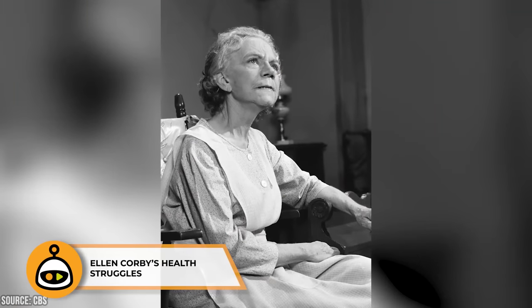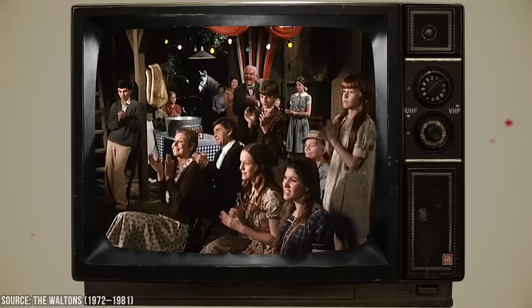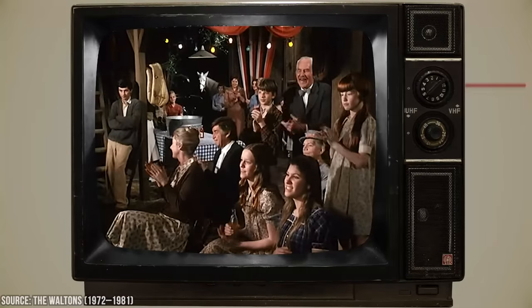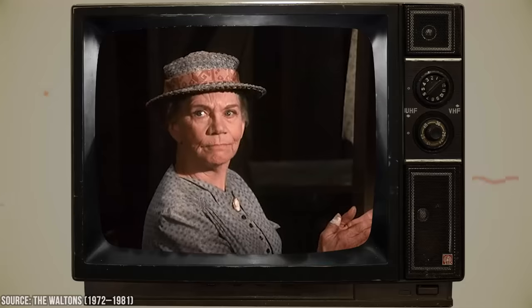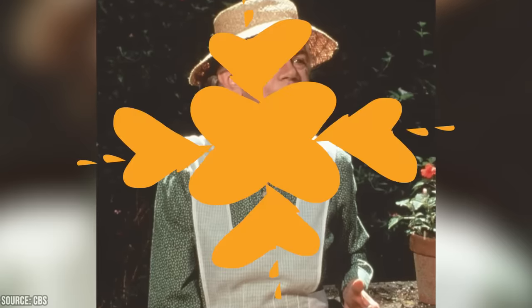Ellen Corby, who played Grandma Esther Walton, faced a significant health challenge during her time on the show. In the third season, she suffered a stroke that left her partially paralyzed. Instead of writing her out of the series, the show's creators decided to incorporate her real-life struggle into the storyline. The character of Grandma Walton also suffered a stroke on the show, allowing Corby to continue her role, albeit with limited mobility. This unique approach showcased the resilience of the character and demonstrated the show's commitment to its cast.